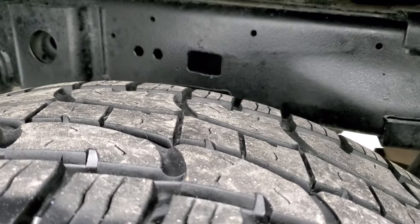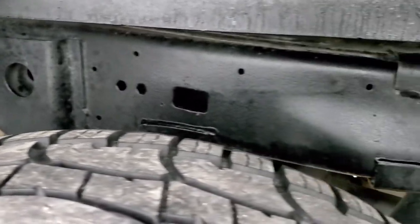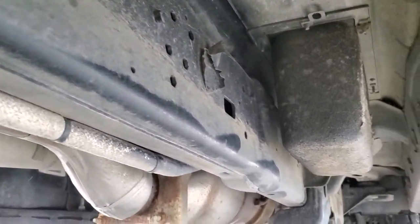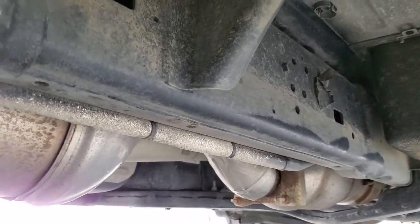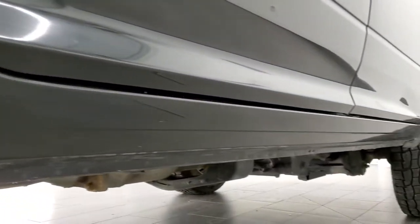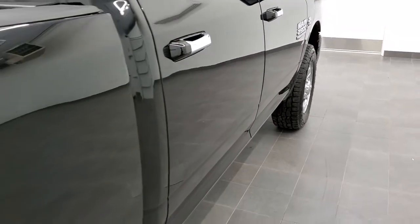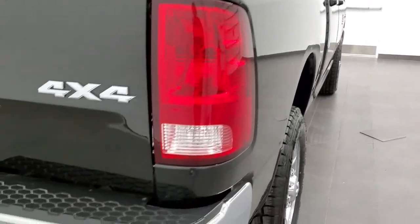Back tires have just as much tread as those front tires, and the frame and underbody back here is exceptionally clean as well. It is like that all the way underneath, other than a little bit of dust. Has all the remaining factory exhaust but no corrosion. Lower rockers all look really good as well — definitely what you want to see on a used truck, no corrosion.